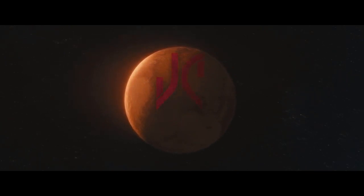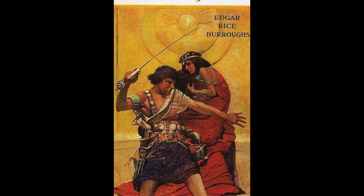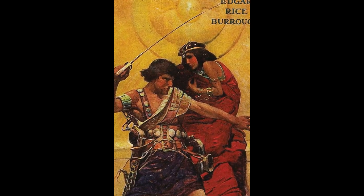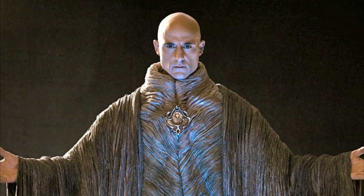In this edition of Fix the Flick, we'll be looking at 2012's John Carter. The world of John Carter debuted nearly a hundred years ago, and Disney did a great job of modernizing Edgar Rice Burroughs' sci-fi epic, and in some cases they even improved on the original source material.